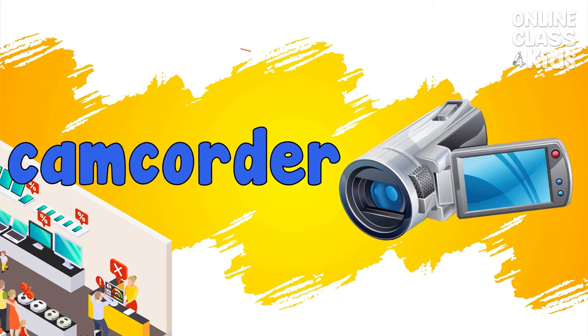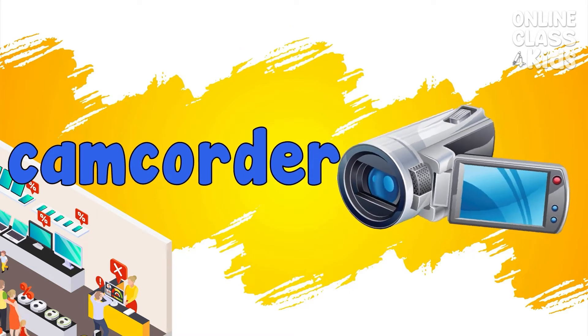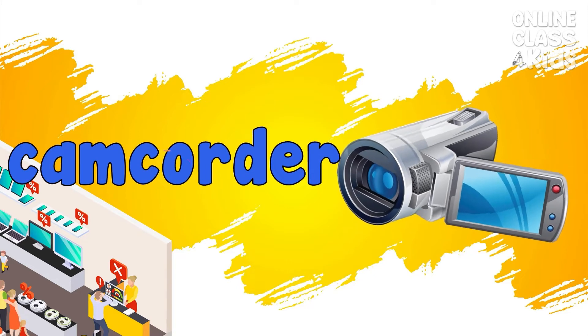Camcorder. A combination of camera and video recorder. Camcorder.